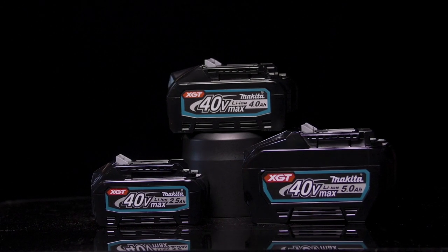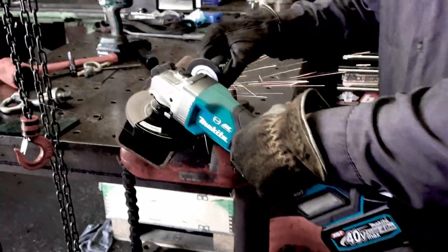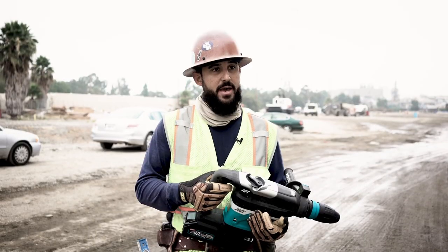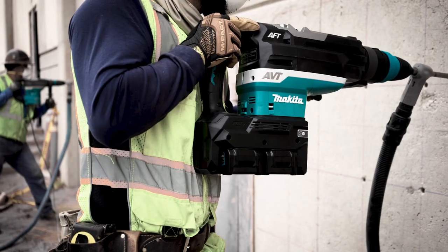I didn't think it would have the run time and the power — it proved me wrong. It ran consistently throughout. It is way better, faster. You don't have to carry out the cord or extra cord connected with the generator.